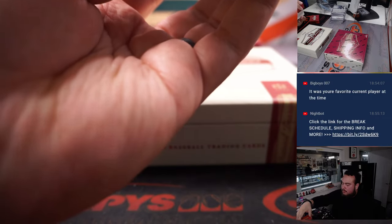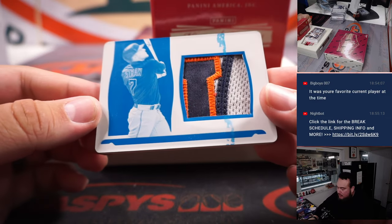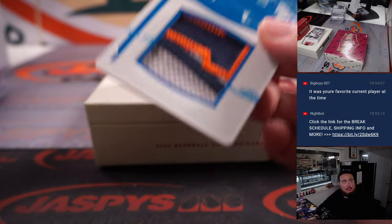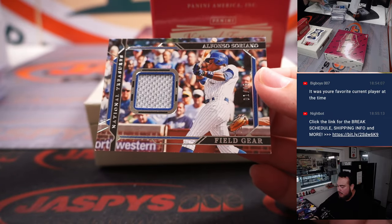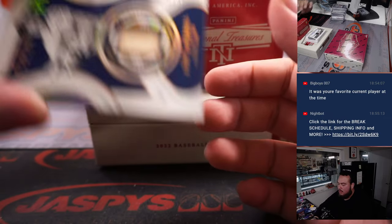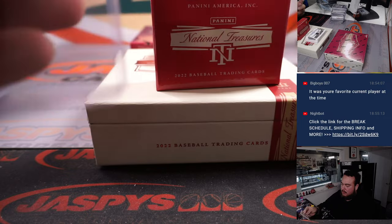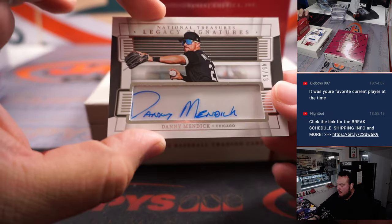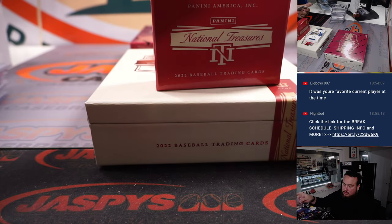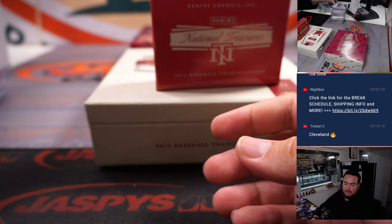Modern plate at the top. Beautiful patch — one of one Miles Straw for Cleveland, going to Roger. Alfonso Soriano to 249 — that's Cubs edition. And we have a 6 of 7 Earl Averill for Cleveland — nice break for Cleveland so far, going to Roger. Danny Mendick for the Chicago White Sox. And we have AJ Alexi for Texas Rangers — Steven with that one.